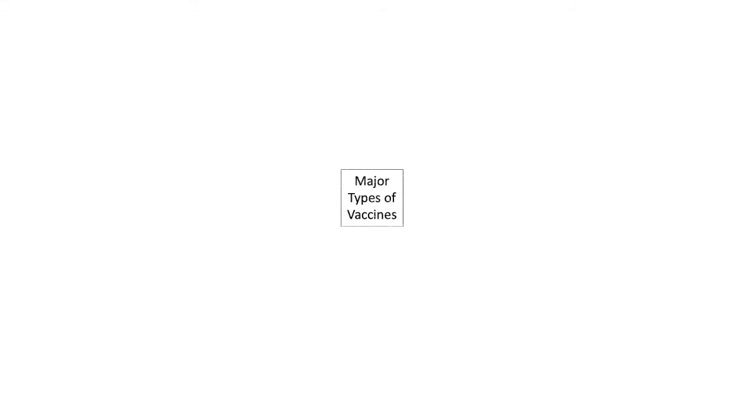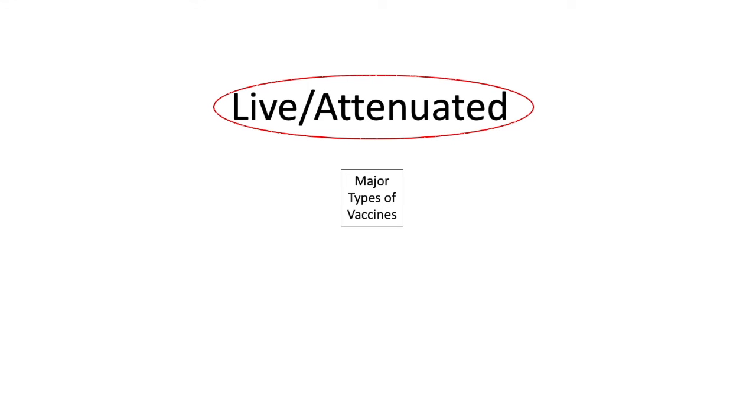There are four major types of vaccines. Live attenuated vaccines use live virus, but it's been attenuated so it doesn't work as well. These include the MMR vaccine and the rotavirus vaccine.